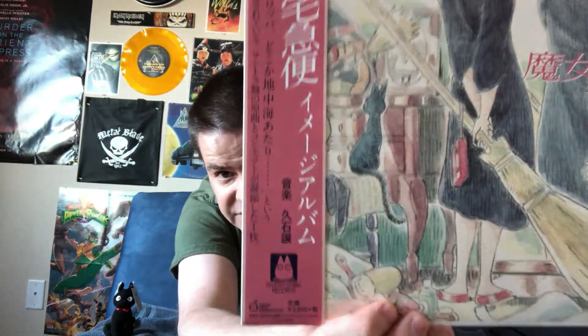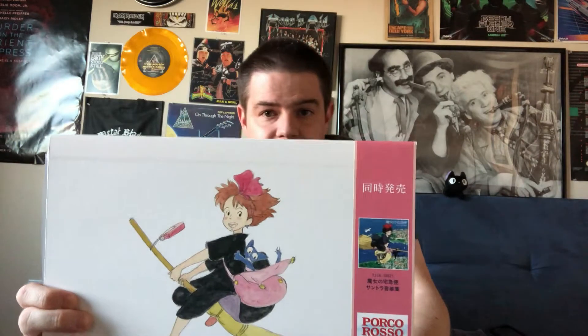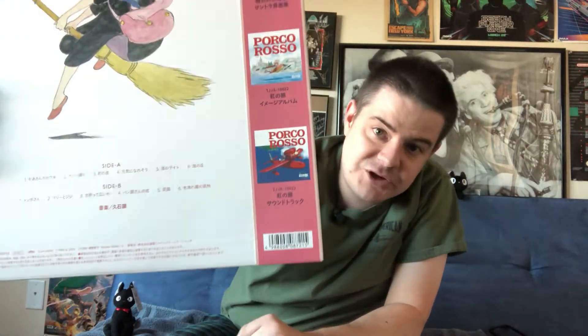More Japanese text, Studio Ghibli Records. On that side you've got another obi strip promoting the soundtrack as well as the Porco Rosso releases. I've actually ordered those and I'll be getting them in the mail in about a week, so I'll be covering those as well when they finally come.